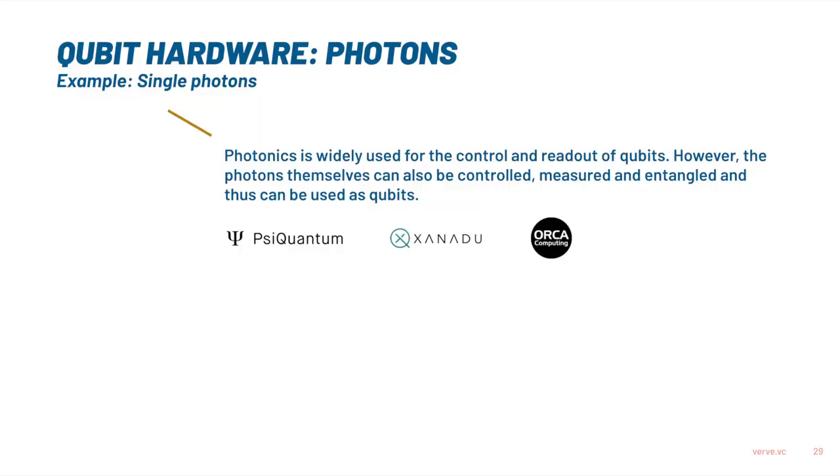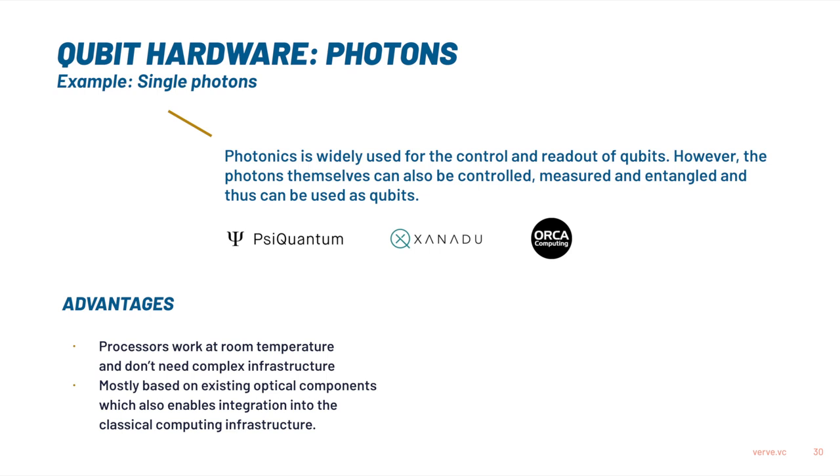And the last approach is light. A photon — a single light particle — doesn't have mass, so it has no weight. What's interesting is that photonics itself, the science behind light, is actually used across all approaches because light is generally used to control the different qubits. That's also why we have a lot of components that already know how to process photons — so you can leverage a lot of the existing infrastructure. And unlike the other two approaches with very high infrastructure requirements, photonic processors could just function at room temperature, like classical computers. Not every component in that supply chain works at room temperature, but it's one of the big promises of photonic quantum computers.